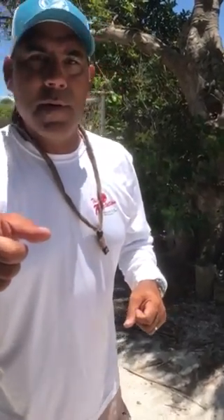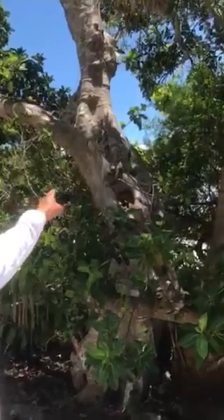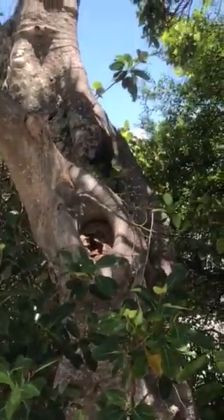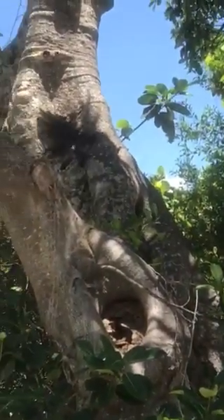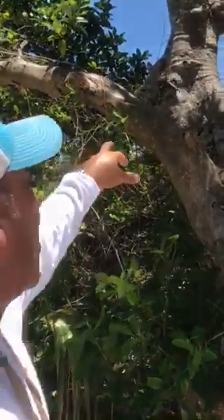Welcome to Wildlife Wednesday with Captain Brian. Look over in this ficus tree — zoom in on that guy. That's a green iguana. There'll be different colors, but that's an iguana.